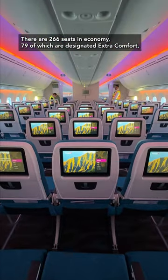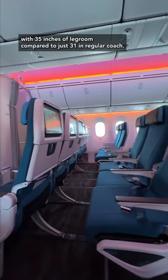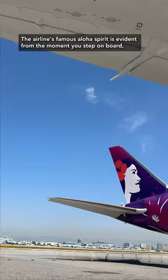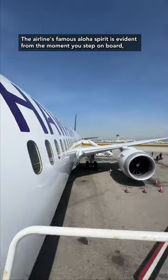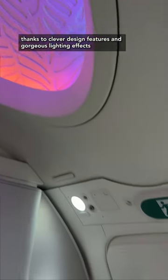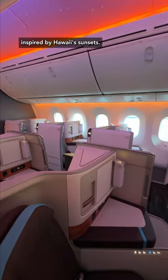There are 266 seats in economy, 79 of which are designated extra comfort with 35 inches of legroom compared to just 31 in regular coach. The airline's famous aloha spirit is evident from the moment you step on board, thanks to clever design features and gorgeous lighting effects inspired by Hawaii's sunsets.